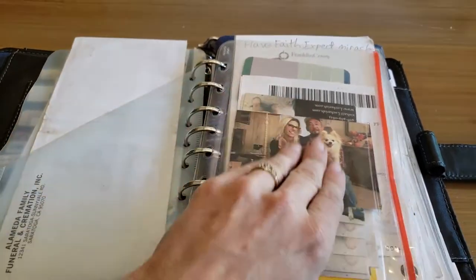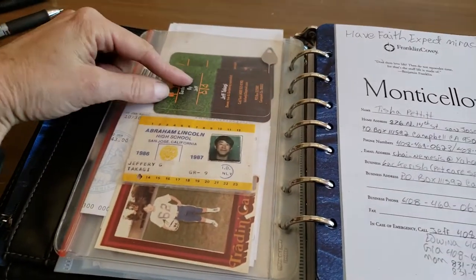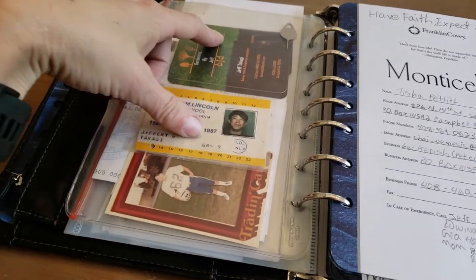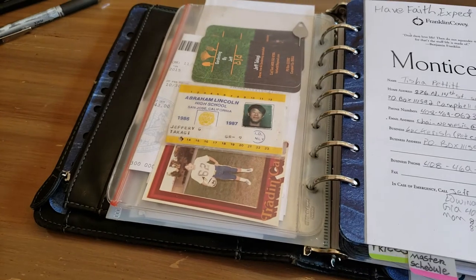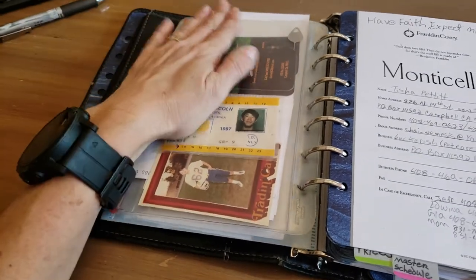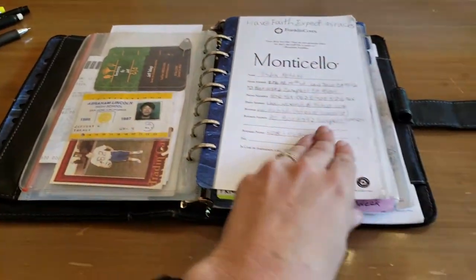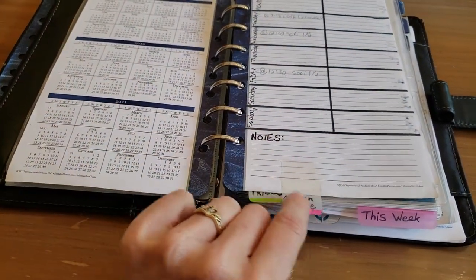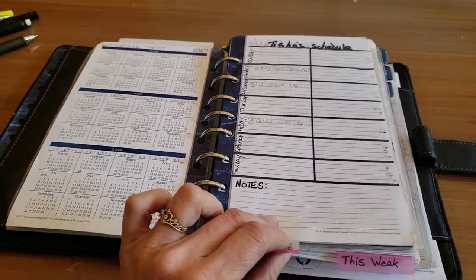I have business cards, some of Jeff's business cards — he does gardening and landscaping. There was his old photo ID that we found in his dad's house. Then there's your contact page. Then it's got the calendar for the year and my master schedule. This is the schedule I look at every week when I make my schedule up.